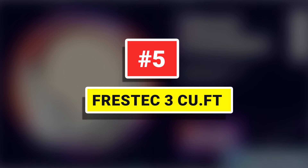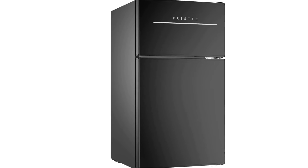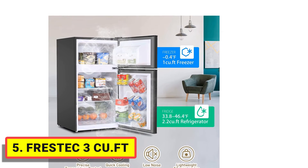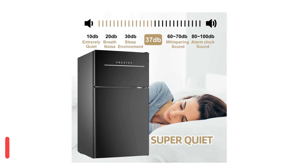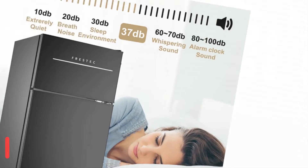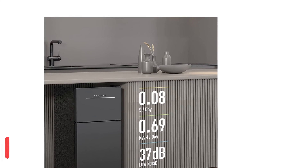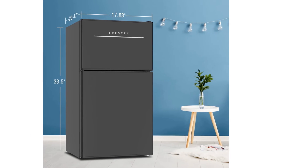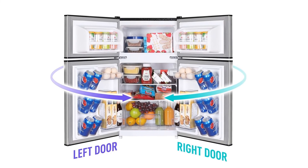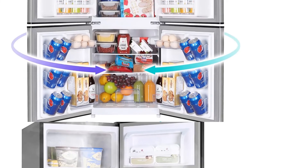Number 5: Frestic 3 cubic feet. If you're looking for the perfect small refrigerator to preserve fresh fruits, vegetables, or refrigerated drinks, the Frestic mini fridge for the office will satisfy you in keeping all your needs fresh. Coming with a two-door design, our refrigerators have a separate 1 cubic feet freezer zone, which is roomy enough for your ice cream or frozen food in the hot summer. Equipped with R600, a high efficiency and low consumption compressor, this dorm refrigerator only uses 0.69 kilowatt hours per day to maintain optimum humidity inside for your food, which is lower than most beverage fridges on the market.